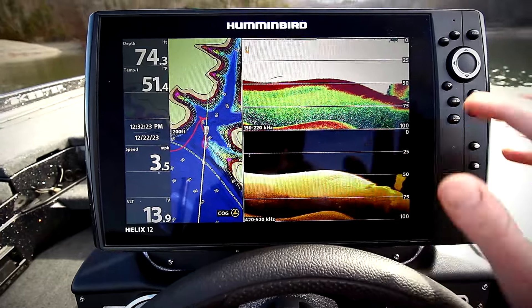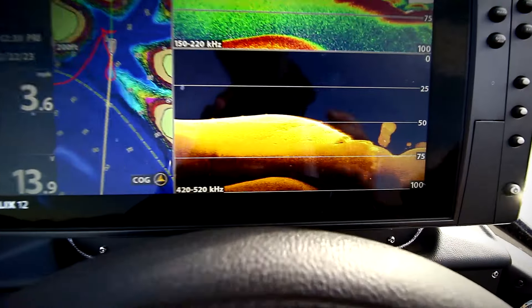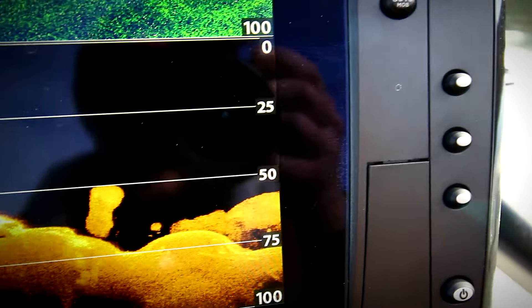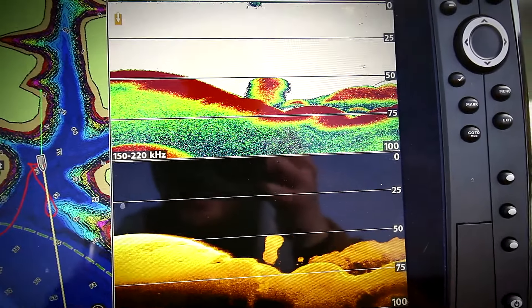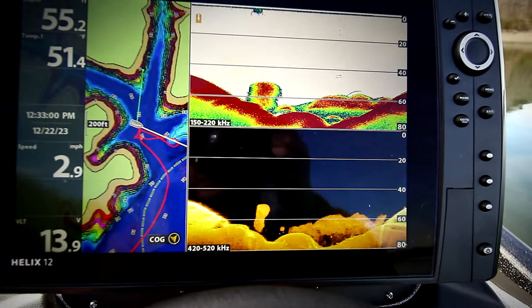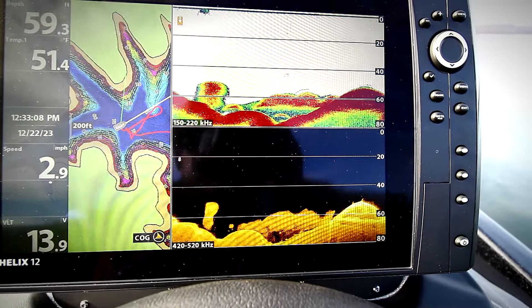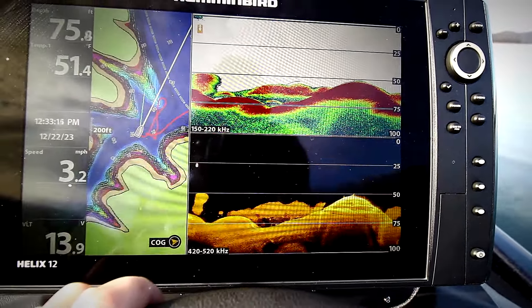So I'm just going to show you guys what I'm looking for when I'm idling. Right here you have your bait balls — bait is the biggest thing. But what you really want to see: I run 2D and DI, and as you can see there are two dots right there right below that bait ball, and those are most likely bass. I like running both to confirm that it is fish, because sometimes it can look like a brush pile. These fish on this lake right now are super deep — the shallowest I've caught them is like 40, 45 feet, but I've seen them out here in 75 to 80 feet of water. When you get that deep, it's hard to fish, but that's basically what I'm looking for when I'm idling for these fish.